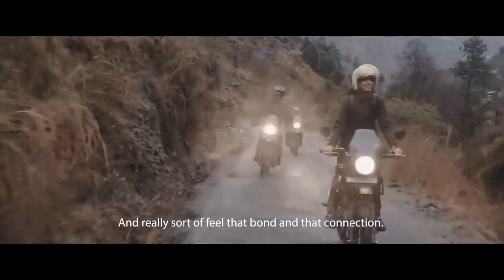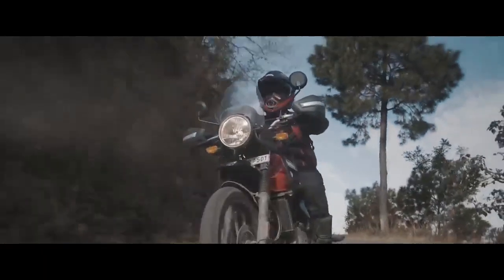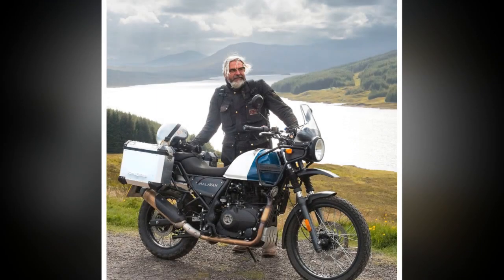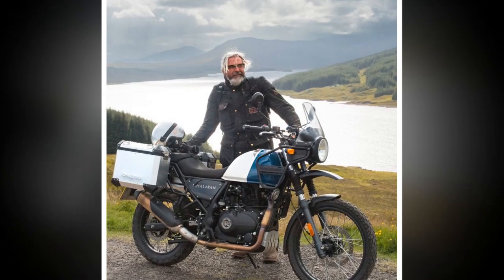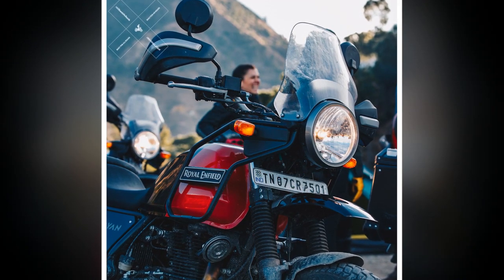5. Limited technological features — the Himalayan lacks some advanced technological features found in more modern motorcycles, such as ride-by-wire throttle or advanced traction control. 6. Resale value — Royal Enfield motorcycles in general tend to depreciate faster compared to some other brands, which could be a consideration for buyers.